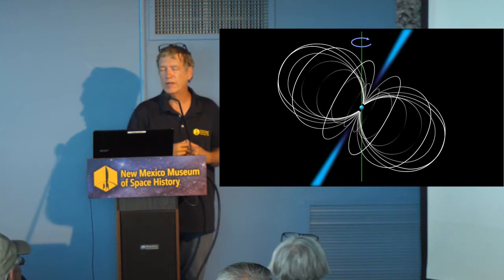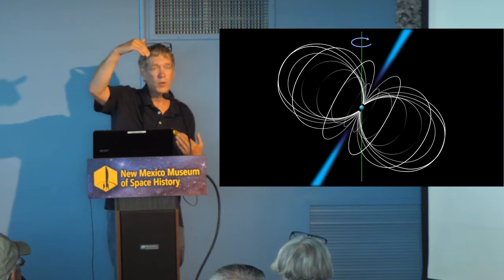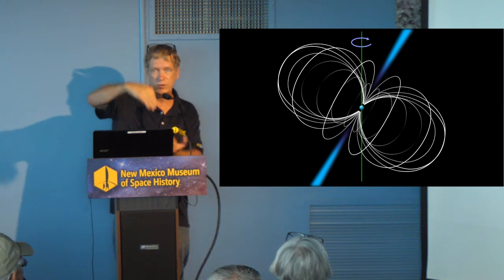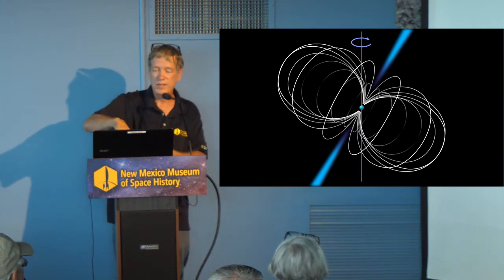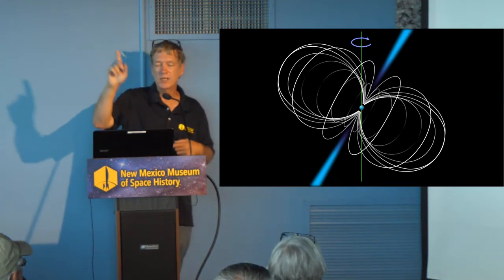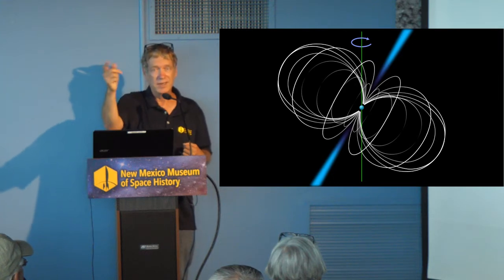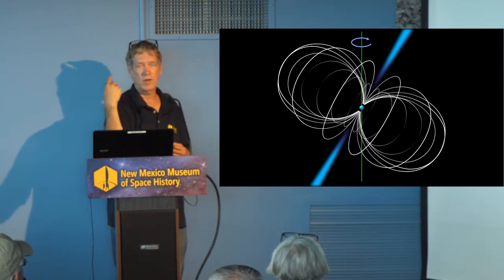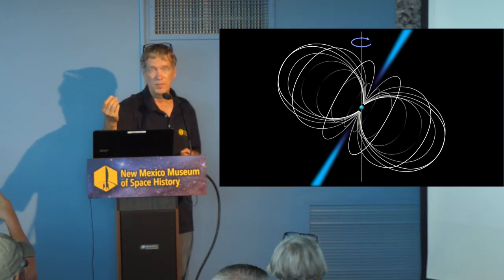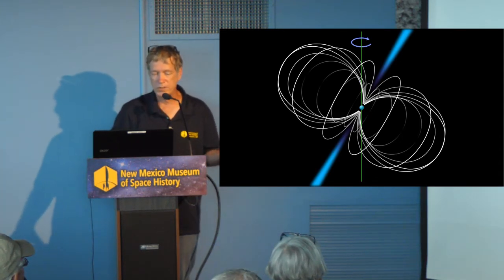One property they all have — just like on Earth you can get the northern lights coming down through the poles, because that's where electromagnetic energy funnels in — with these objects, the energy funnels out through the poles. It basically makes two searchlights. If that searchlight sweeps across you, from your point of view you can detect it and you'll get a pulse. That's how we're able to measure the rotation rates of these pulsars.